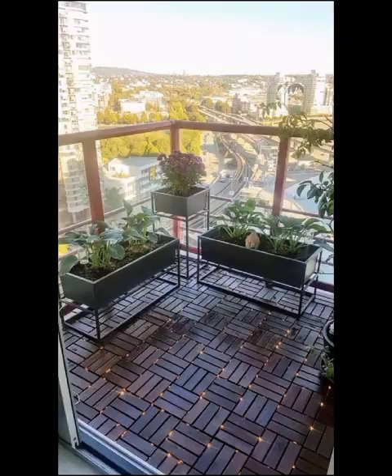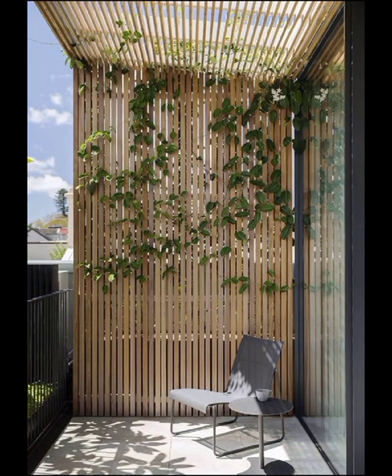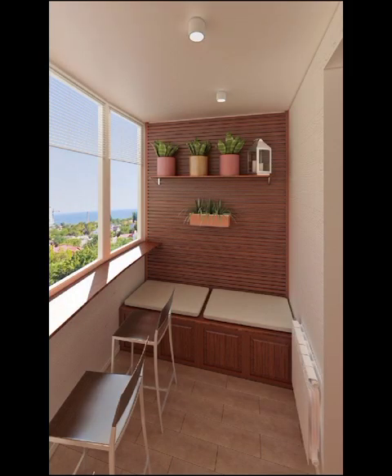As we wrap up this comprehensive tour of modern balcony decoration, we will leave you with practical tips on maintenance and seasonal transformations to keep your space looking its best.